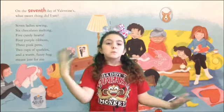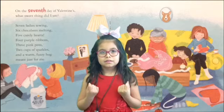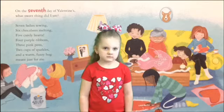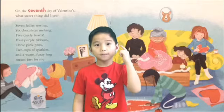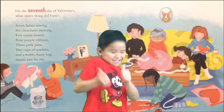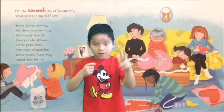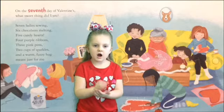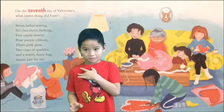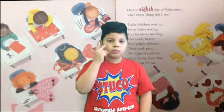On the seventh day of Valentine's Day, what sweet thing did I see? Seven ladies sewing, six chocolate melting, five candy hearts, four purple ribbons, three pink pens, two cups of sparkle, and a warm fuzzy hug meant just for me.